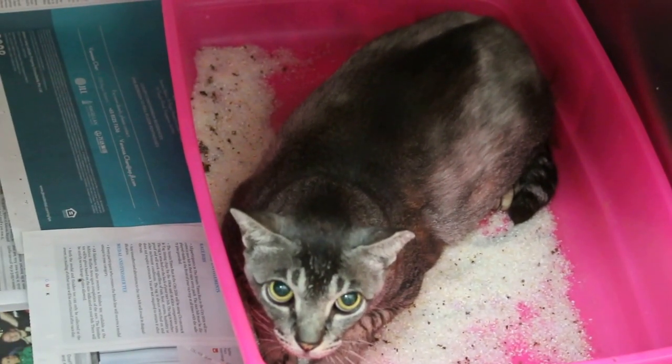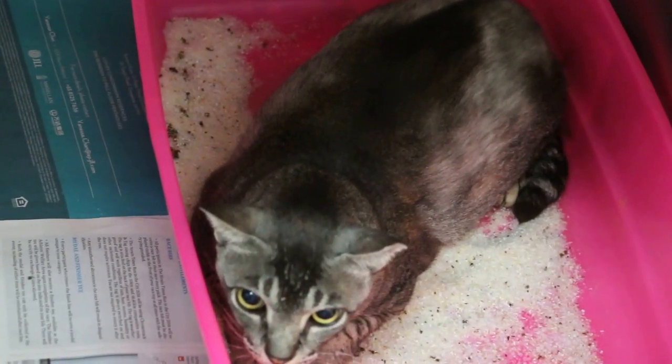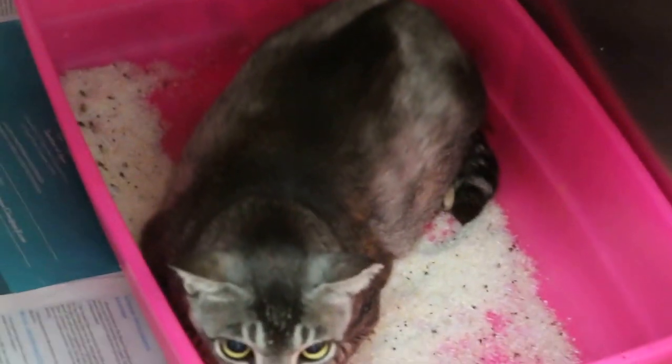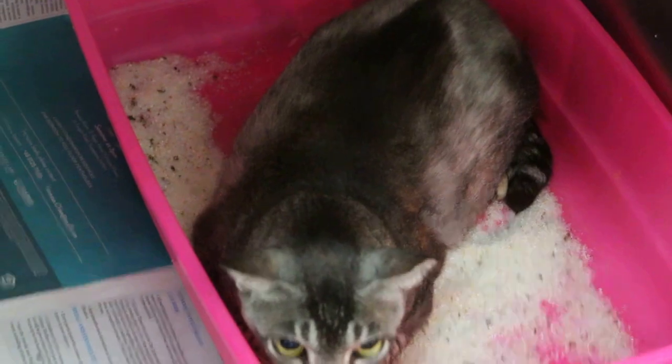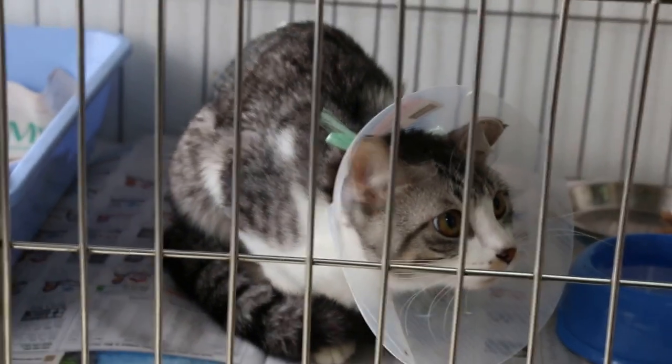If it didn't come out, then we would have to operate and take it out from the large intestine. But since it came out, no need to operate. Now this fellow — you can see the backside was operated. The urethra was opened, so he's got a new opening from behind because he cannot pee.